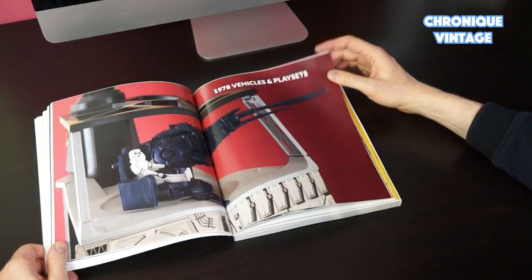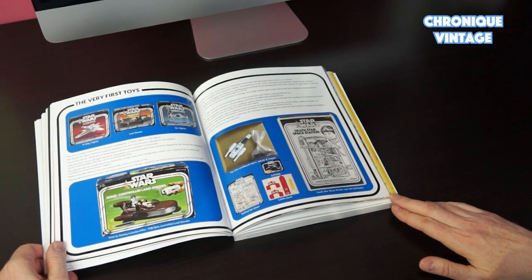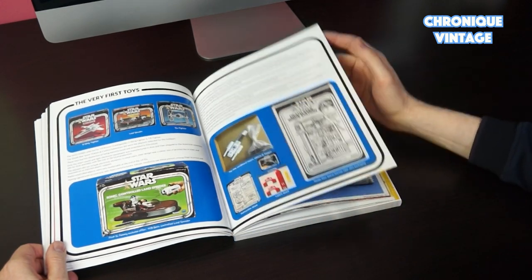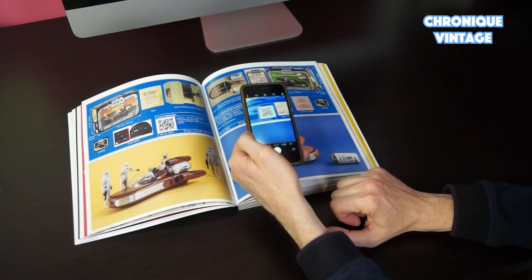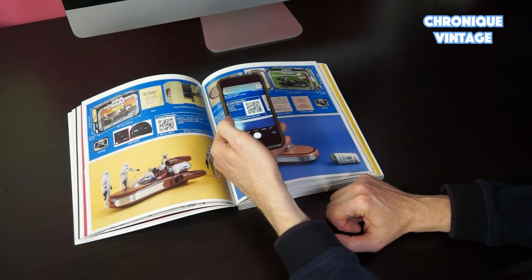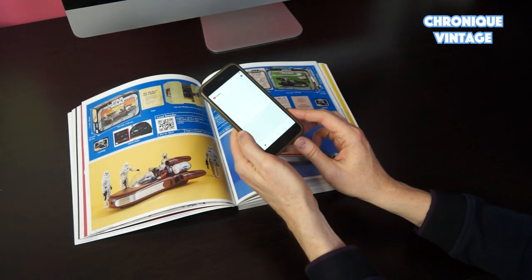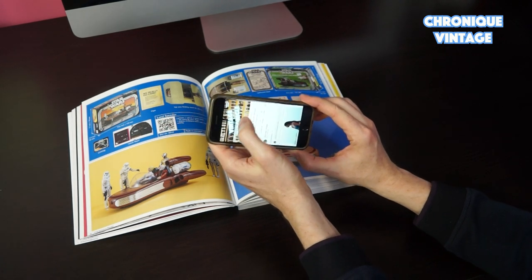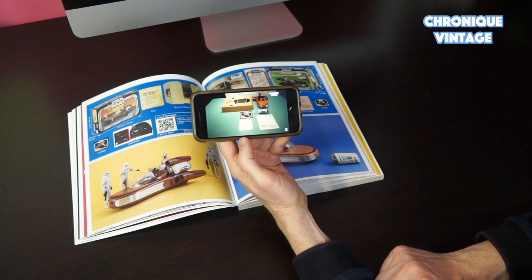Displayed with a similar graphic layout, let's have a look at playsets and vehicles QR codes. I grab my cell phone, scan a QR code, click on the link, and that's it! You can watch now your Star Wars toy video!